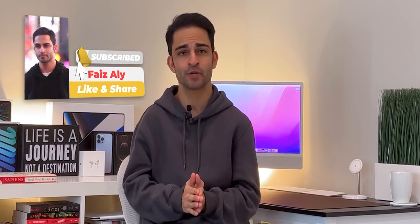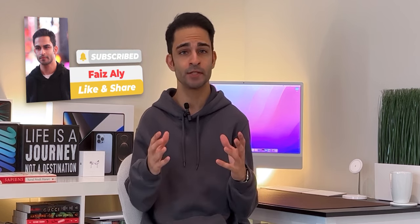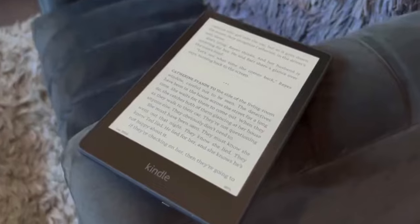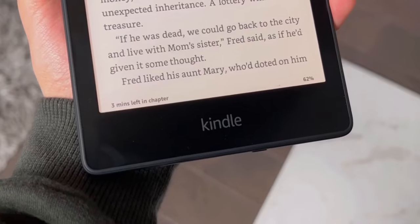Hi everyone, this is Faiz and welcome back to my channel. If you've been subscribed for a while, you already know I love two things a lot: reading and technology. That's why I love my Kindle so much — I get to read on such a portable, thin, and light device wherever I go.